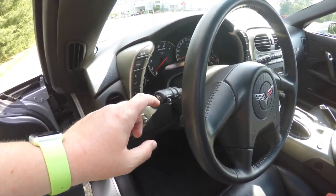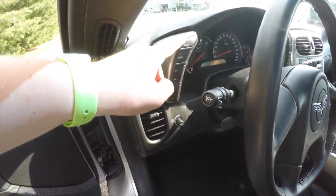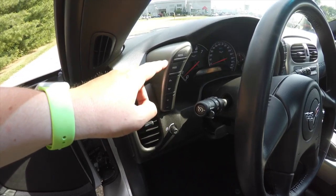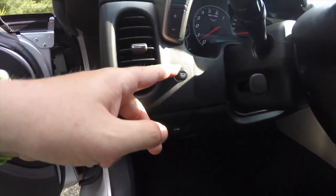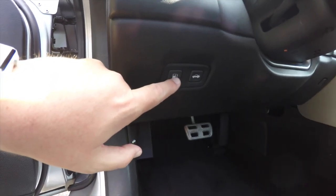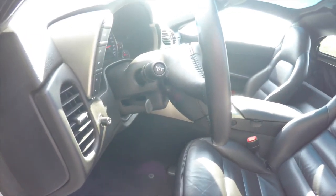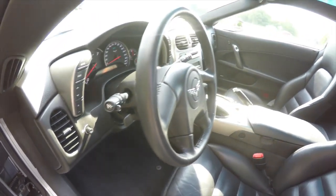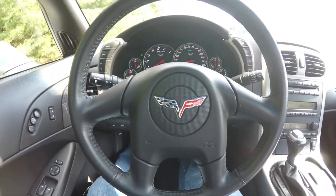You have automatic headlamps and fog lamps on the turn signal stalk, as well as cruise control. You've also got controls for the heads-up display, headlamp brightness, instrument panel brightness, remote fuel door release, and remote hatch release. It does have a leather-wrapped tilt and telescoping steering wheel — manual tilt and power telescope.